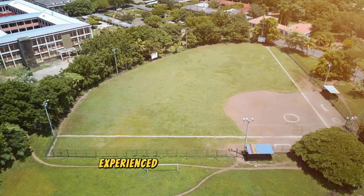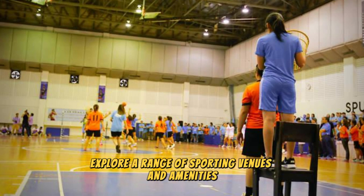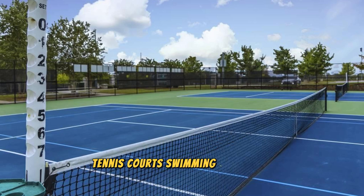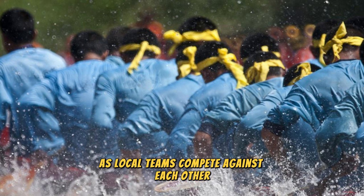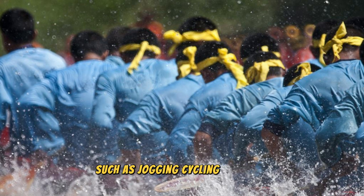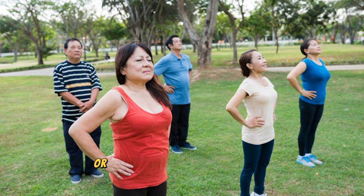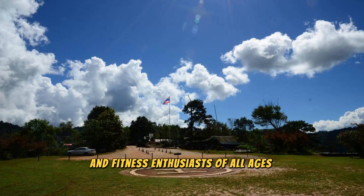Experience the thrill of sports and recreation at the Nauru Sporting Complex, a state-of-the-art facility located in the heart of Yeren. Explore a range of sporting venues including a multi-purpose stadium, tennis courts, swimming pools, and fitness centers. Watch exciting sports matches and tournaments including rugby, soccer, and athletics, as local teams compete against visitors from neighboring Pacific nations. Engage in recreational activities such as jogging, cycling, and yoga, or join group fitness classes led by certified instructors. The Nauru Sporting Complex is a hub of activity for sports enthusiasts of all ages.